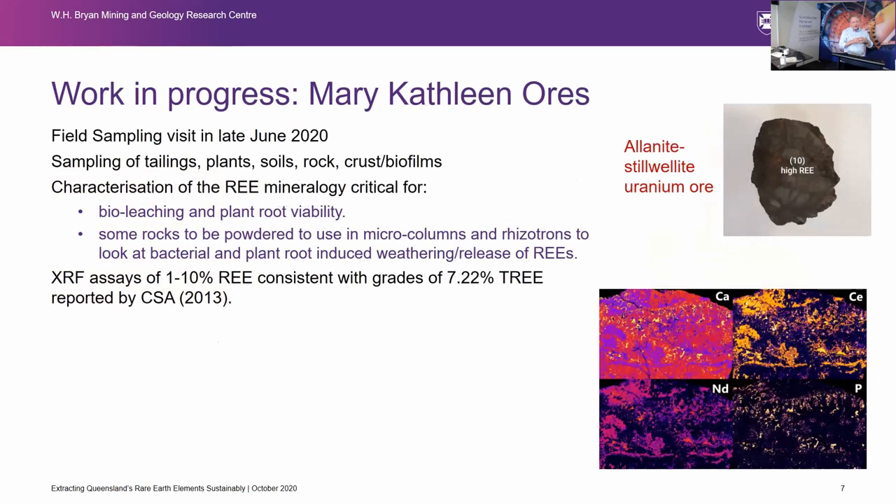In terms of work in progress, we've been working with Mary Kathleen and looking at the tailings sitting up there. Anita Pabaka-Fox is also doing a project looking at re-commercialization of the Mary Kathleen tails, but we're looking more specifically at the rare earths. We've been doing a bunch of micro-XRF imaging to look at the mineralogy — because if you understand the mineralogy, you can start to think about whether you can act on it with bio leaching or what your plant root viability is if you're thinking about phyto mining.